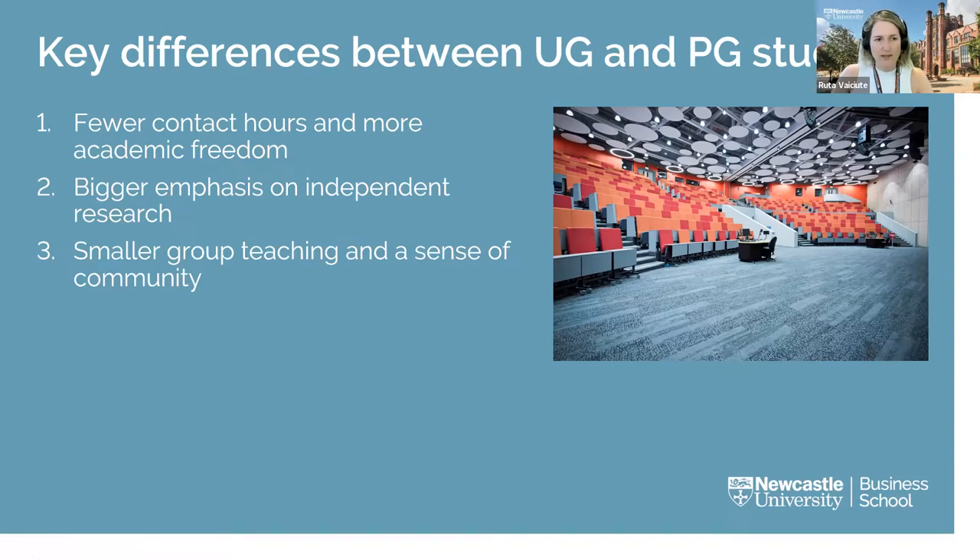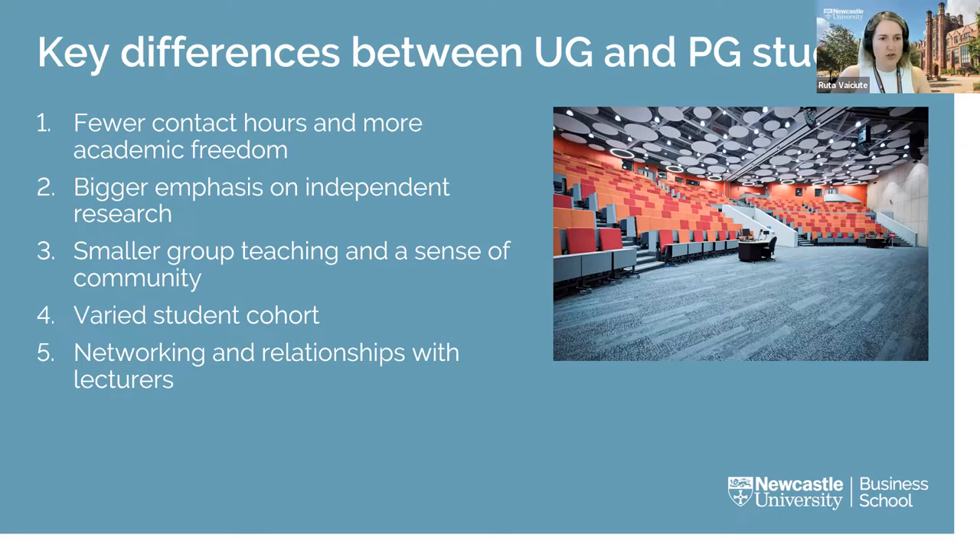Postgraduate degrees tend to have slightly smaller seminar groups where everyone gets more actively involved in debate and discussion. The smaller group sizes help develop a greater sense of community, and engaging with different perspectives from classmates makes for a really stimulating learning environment. Postgraduate students can be people of all ages and experience levels — from recent graduates to mature students returning after years out of education. Due to typically high undergraduate student numbers, deep engagement with academics is rare at that level, but during postgraduate study you can engage with academics more regularly and on a much deeper level.